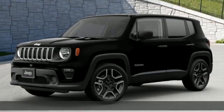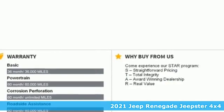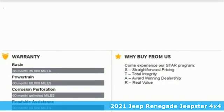Here's a new 2021 Jeep Renegade. Experience the Jeep life. It boasts an impressive list of features like these.